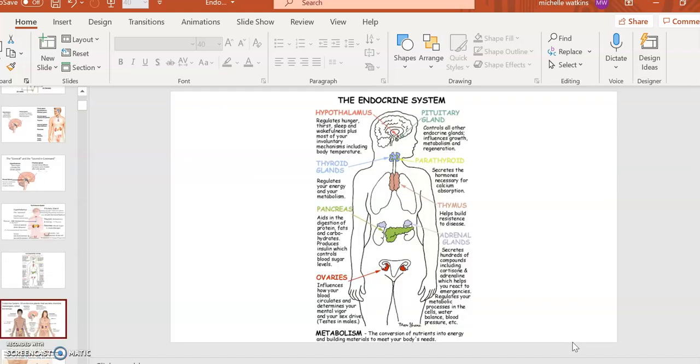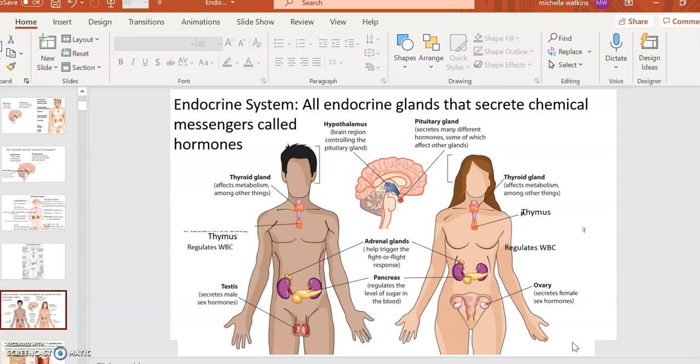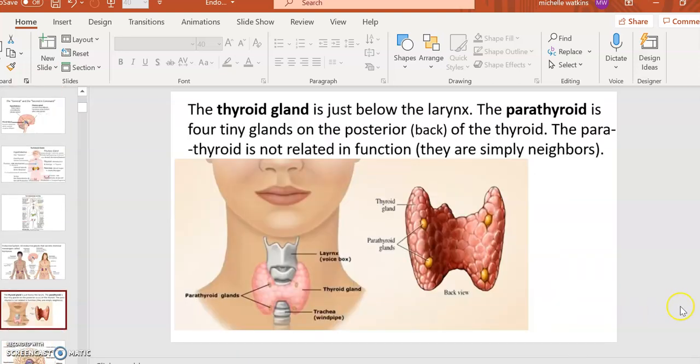Here are additional summary images — all the highlighted structures are glands which secrete hormones, which are chemical messengers. Let's zoom in on the parathyroid because it's hard to see. The thyroid is just under your larynx — your voice box — and is involved in metabolism and energy. On the back side — the posterior part — of the thyroid gland, there are four tiny little glands called parathyroid glands.